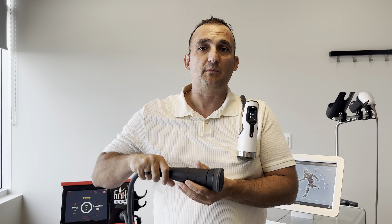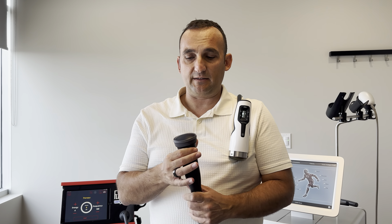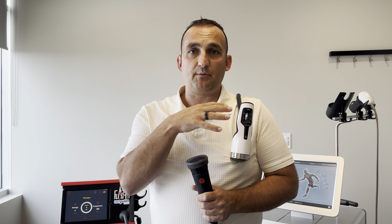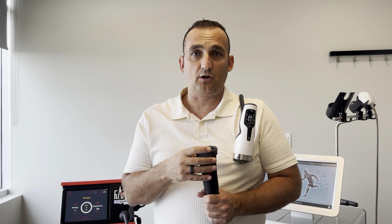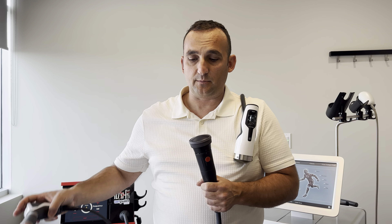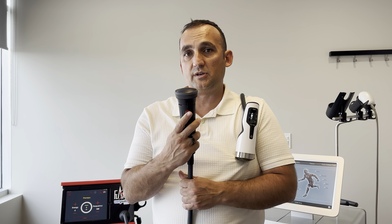Another thing that differentiates our pain clinic from other shockwave places or shockwave clinics is that we use two different types of shockwave — true shockwave technology, the electromagnetic and electrohydraulic system, and then the radial pressure wave. For the electrohydraulic system, we actually use a very rare technology — there are only six devices in North America, and we have three of them.